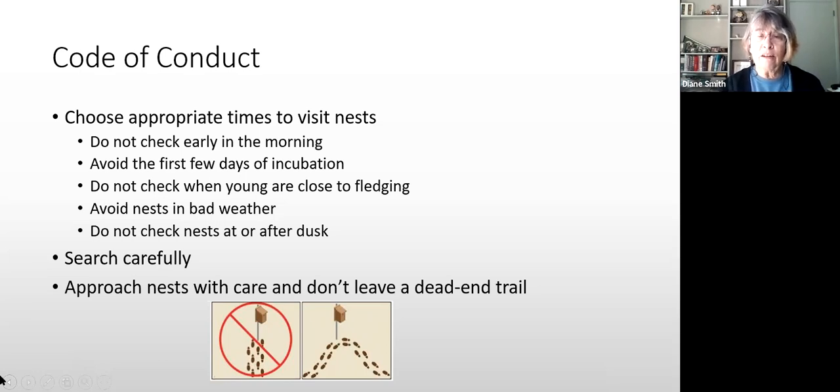This diagram is about not leaving a dead-end trail. When you approach a nest box, if you go in and out the same way, you'll wear a path to the box and predators will figure that out. So do a swing-by — come in from one direction, do your check, and leave walking away in the other direction.